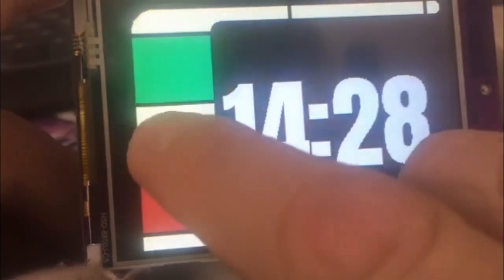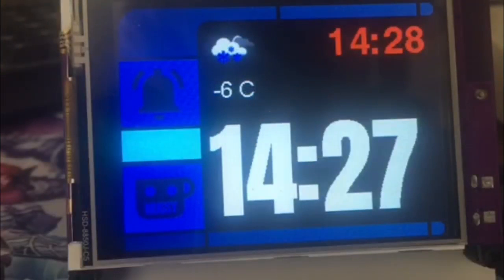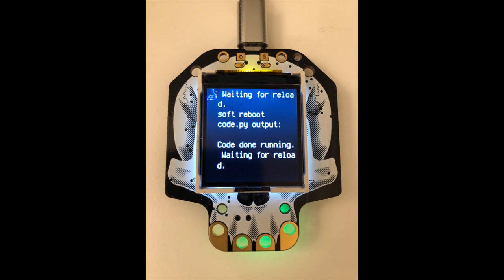You can use gestures to change the time — you just drag. So you can set the alarm, and it combines time, weather, and coffee brewing all in one display.